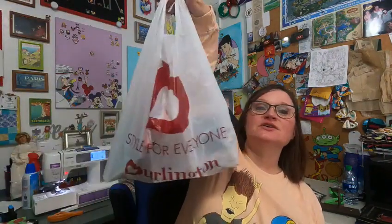Hey guys, welcome back to my channel. My name is Julia and this is Stitching Up Disney. Today I have a haul video for you — I went to Costco, I shopped on Amazon, and then I also went to Burlington.